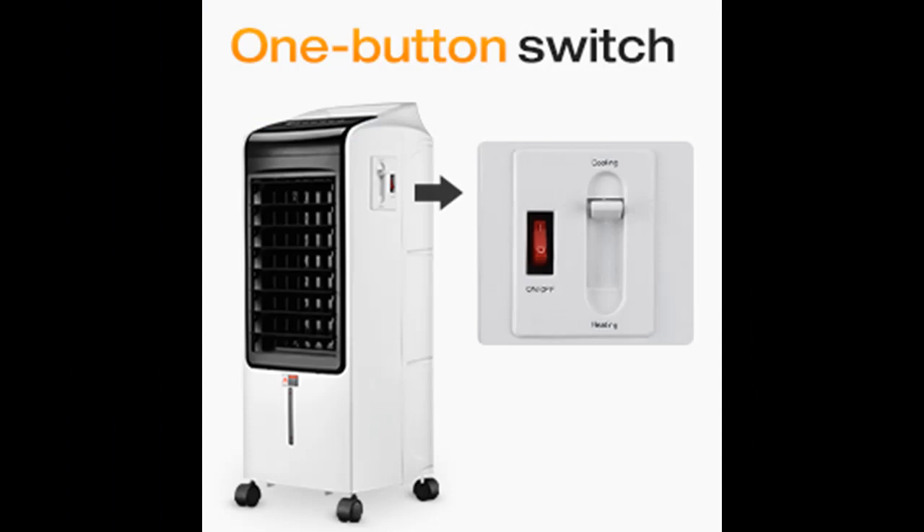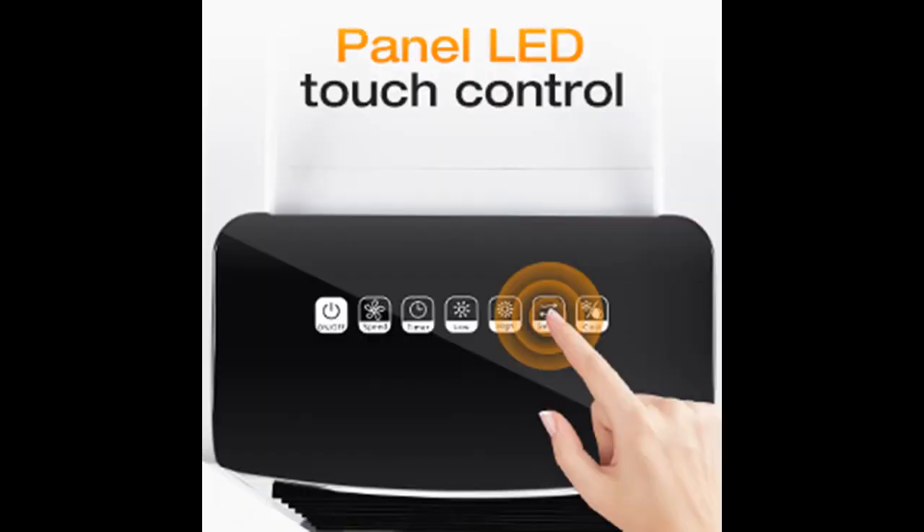BreezeUI heater fan is easy to use — anyone can enjoy quick warmth with no fuss. Making things easier is our principle. The 20-foot far-reaching remote control, programmed heating modes, and an 8-hour timer let you adjust, turn on, or turn off the heater as you want.